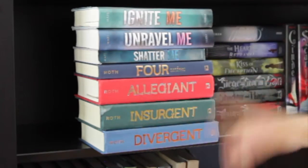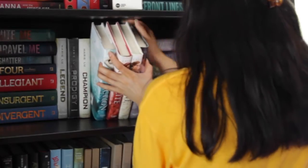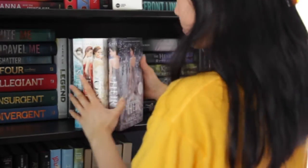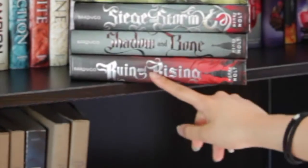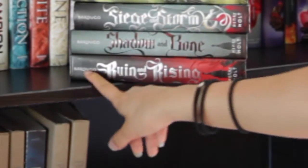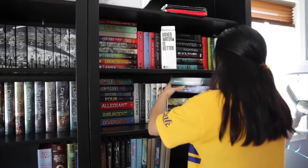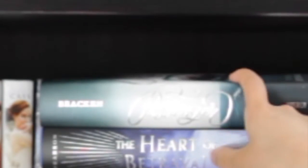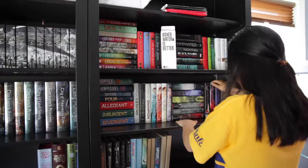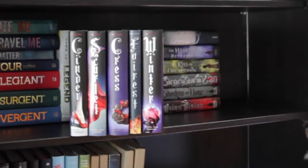We have The Shatter Me Series by Tahereh Mafi. Next to it, The Legend Series by Marie Lu — and I love this cover. Next to it we have The Selection Series, but I don't have the last book; these are by Kiera Cass. Here we have the last horizontal pile. At the bottom we have the Ruin and Rising series by Leigh Bardugo. On top we have The Kiss of Deception series, which I think is actually called The Remnant Chronicles by Mary E. Pearson. On top we have Passenger by Alexandra Bracken. And lastly on this shelf we have The Lunar Chronicles by Marissa Meyer.